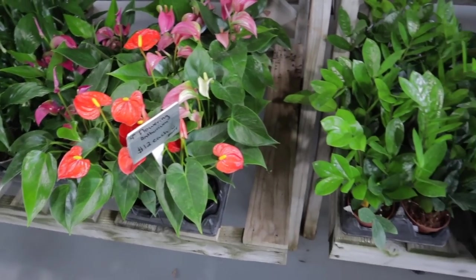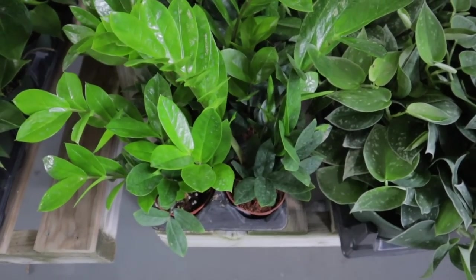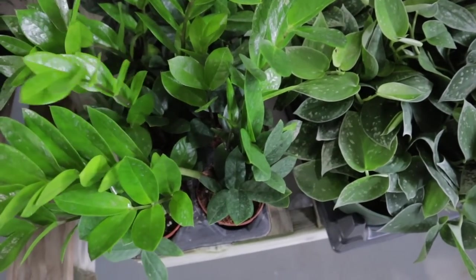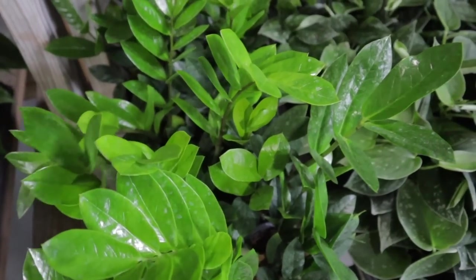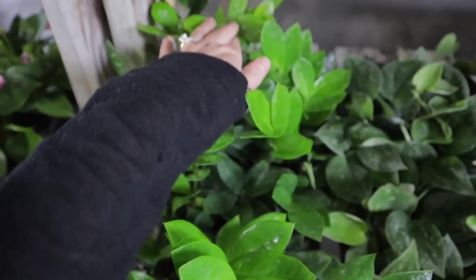Then we have some other ZZ plants. This is the type of place where it's worth taking an extra minute to see if you spot any kind of variegation — it's new plants every day that they bring in.